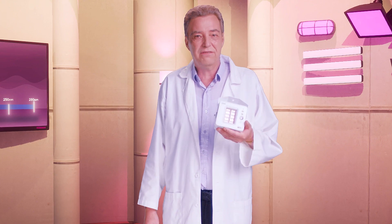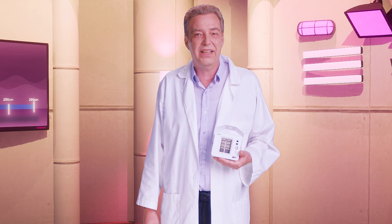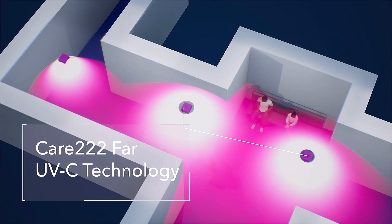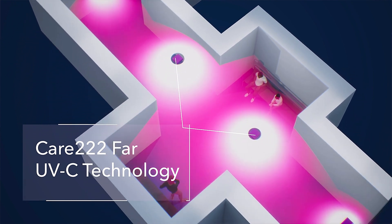Research proves it: filtered far UVC technology is a safe and effective way to reduce germs in the air and on surfaces while people are present, allowing us to sit back and relax knowing the air we breathe isn't making us sick. Until next time, stay safe and clean.